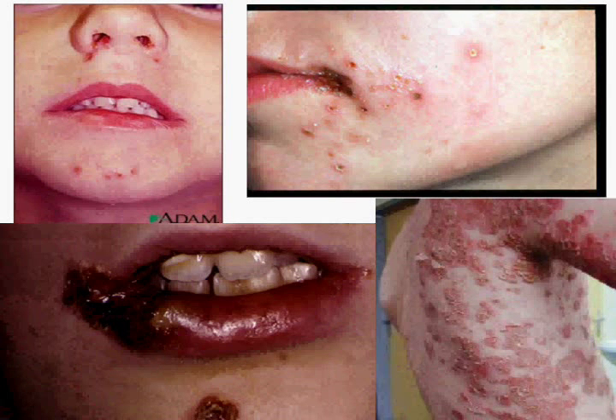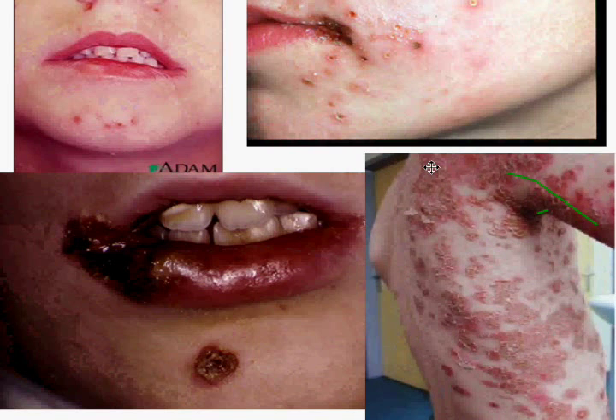That one on the bottom — that is where it has spread. Almost to the armpit area there.